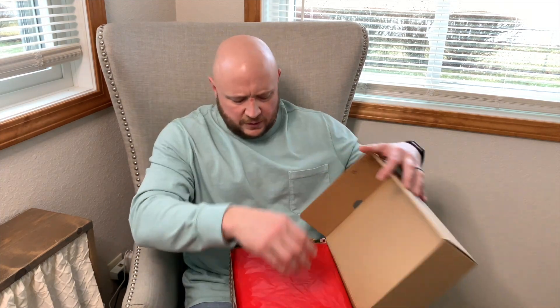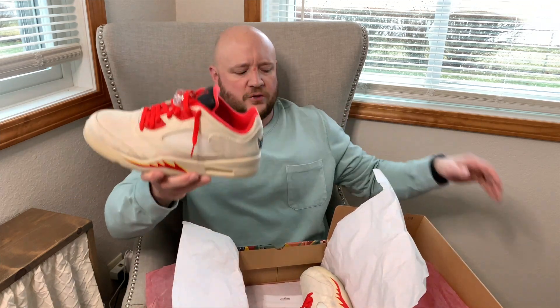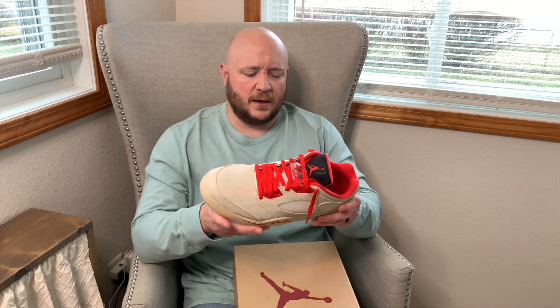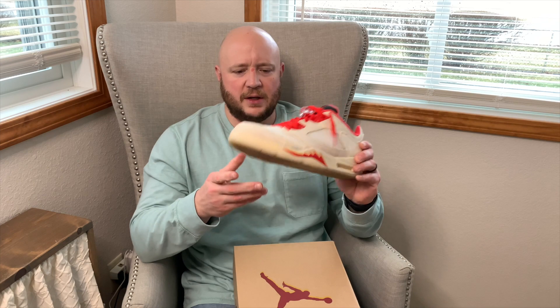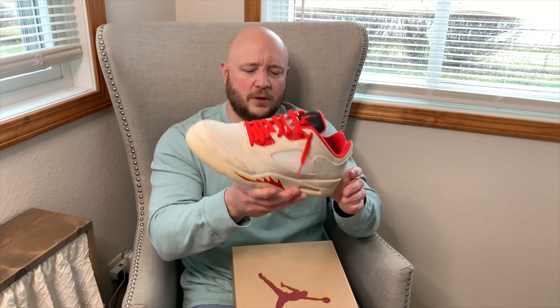The other Jordan 4 is being saved for later. Now on to the Jordan 5s. First up: the Jordan 5 Chinese New Year — I swapped in the red laces. I took a shoe back to Finish Line to fund these, though I don't even remember which one. I still need to do a customization video on these — they actually glow in the dark, which is pretty fire. Haven't worn them in a while but they definitely need to come out soon.